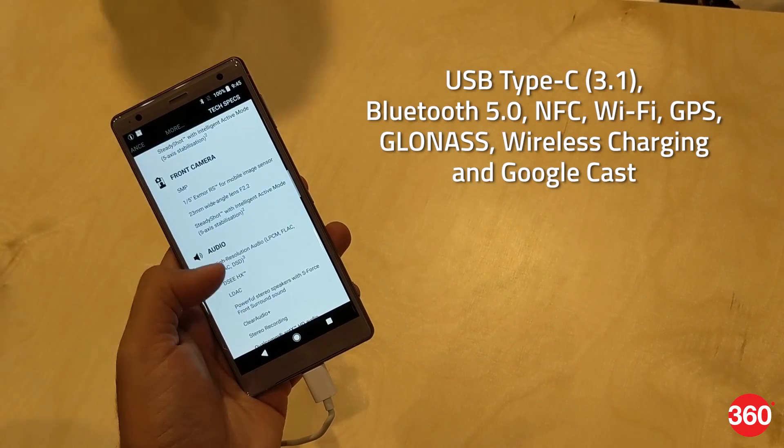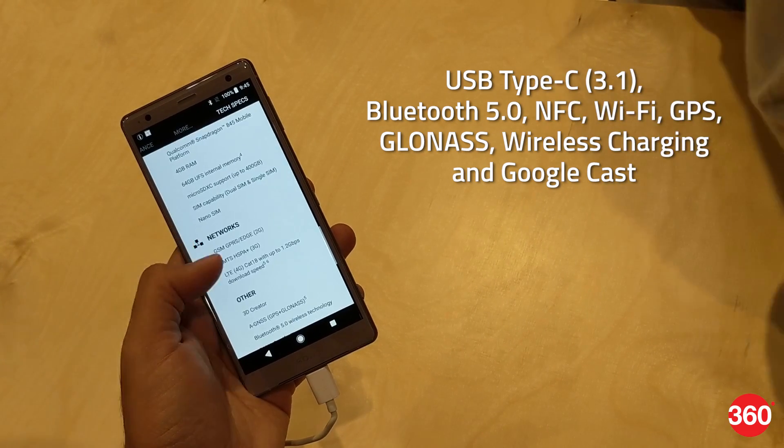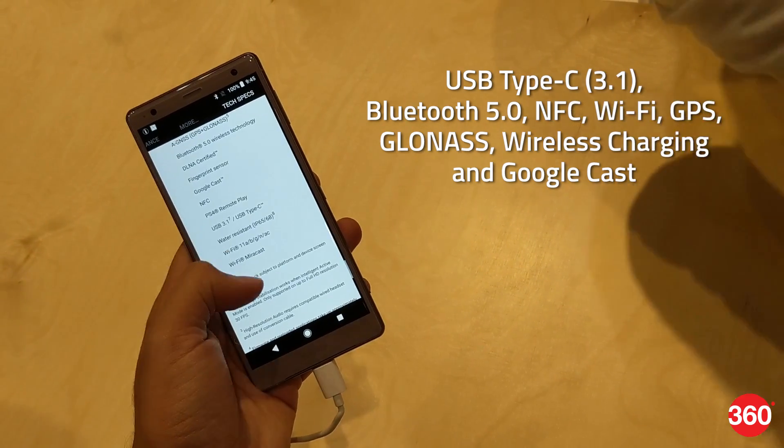Connectivity options include USB Type-C 3.1, Bluetooth 5.0, NFC, Wi-Fi, GPS, GLONASS, wireless charging, and Google Cast.